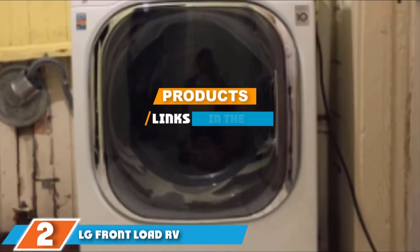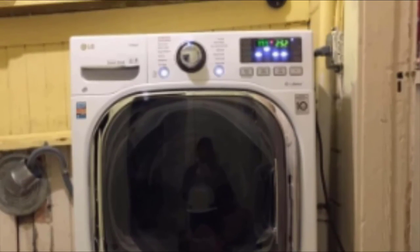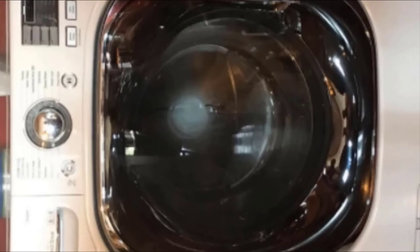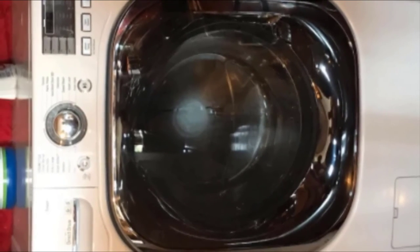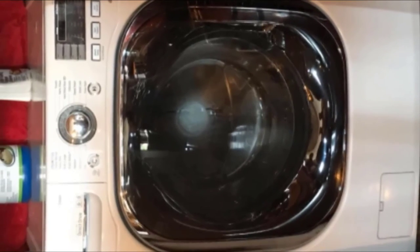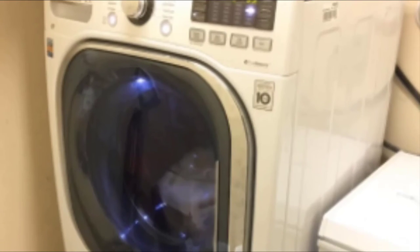The number 2 position is held by the LG Front Load RV Washer-Dryer Combo. Enjoy the convenience of a washer-dryer set without sacrificing load capacity. With features such as deep clean with steam, ventless drying, turbo wash, and tub clean cycle, the LG washer-dryer combo is one of the best sets for large RVs and small apartments, if money is no issue. This unit boasts ventless condensing, which dries your clothes without the need for external venting, and deep clean, which uses steam to powerfully penetrate fabrics and remove dirt, stains, and odors.